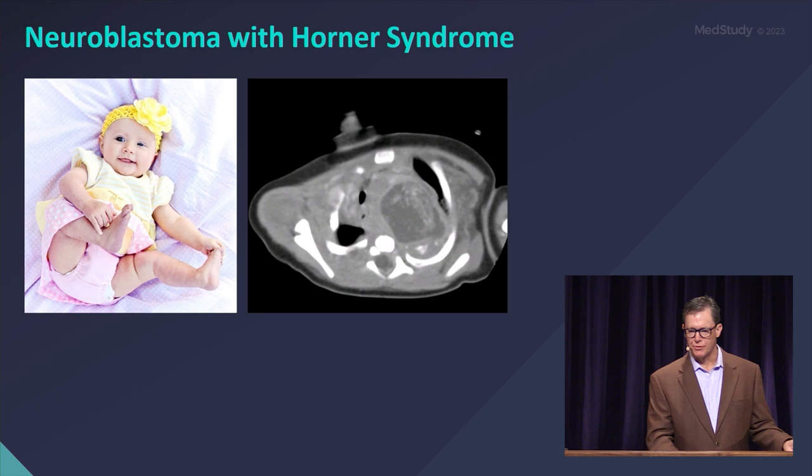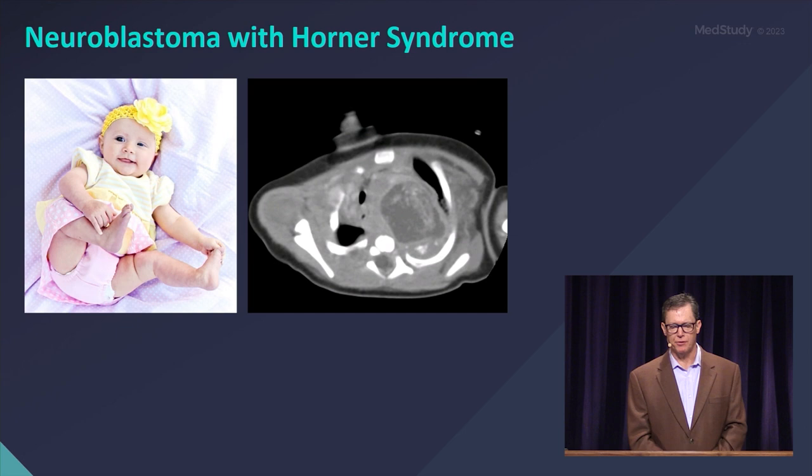Here is a child with Horner's syndrome affecting her left eye — you can see some ptosis there. And there's the lesion on MRI of her cervical region, showing a large preganglionic neuroblastoma.